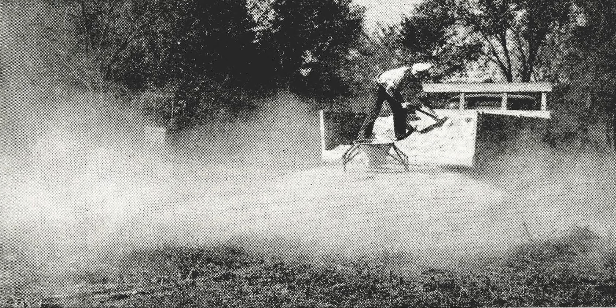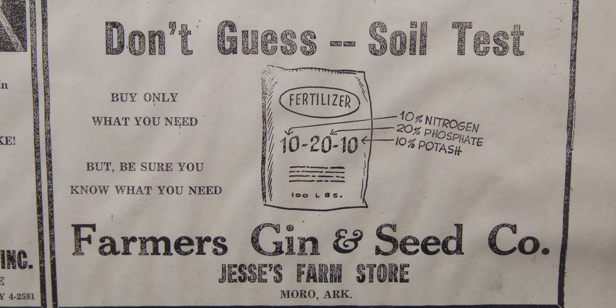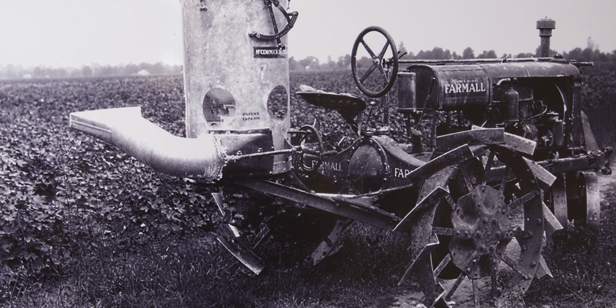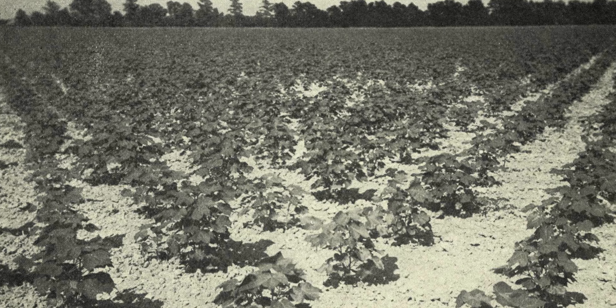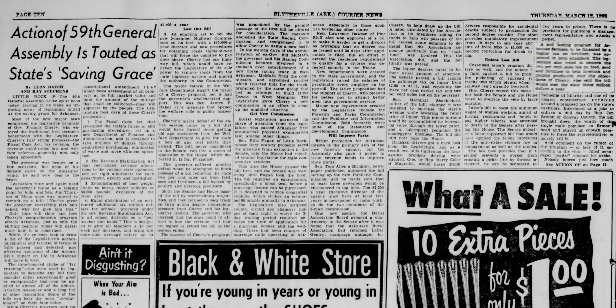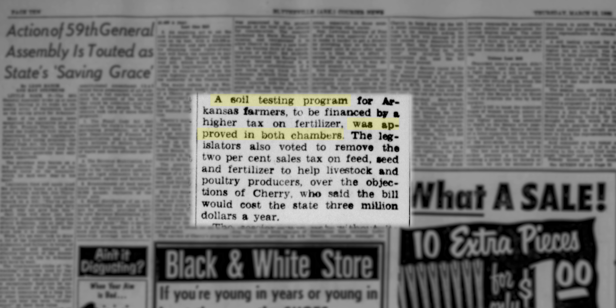Subsequent demand for these soil testing services quickly exceeded the capacity of Dr. Bartholomew's lab. By 1953, up to 4,000 samples were received for testing each month. That same year, a fertilizer tonnage fee of 25 cents per ton was approved by the Arkansas State Legislature to support university soil testing services.